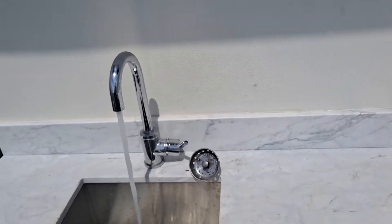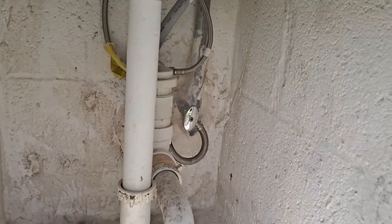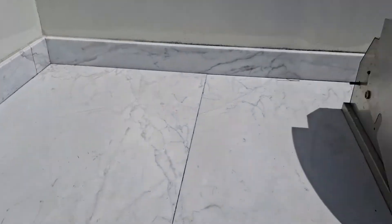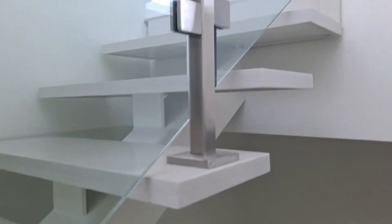The upstairs sink is in functional condition. No leaks, just normal wear and tear. No issues with anything. Now we're walking down the stairs to the third floor. There doesn't appear to be any issues with any of the steps. Everything appears to be intact.